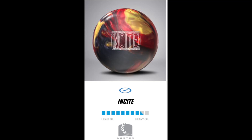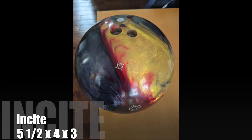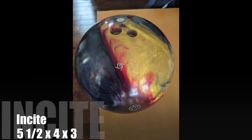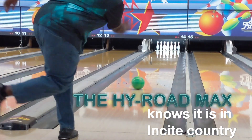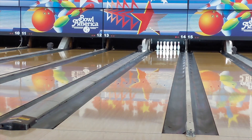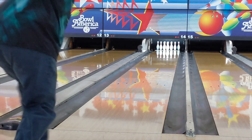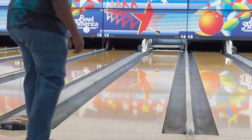The Storm Insight — the latest addition to the Masterline. This ball debuted on February 19th. This ball comes 3,000 grit out of the box. I added Storm Step 1 polish to mine. The biggest key I see to the success that people will have with the Storm Insight is it is very forgiving down the lane.